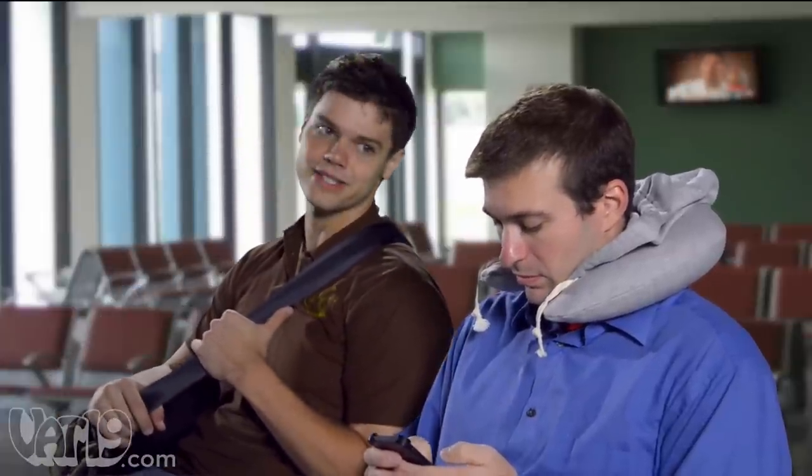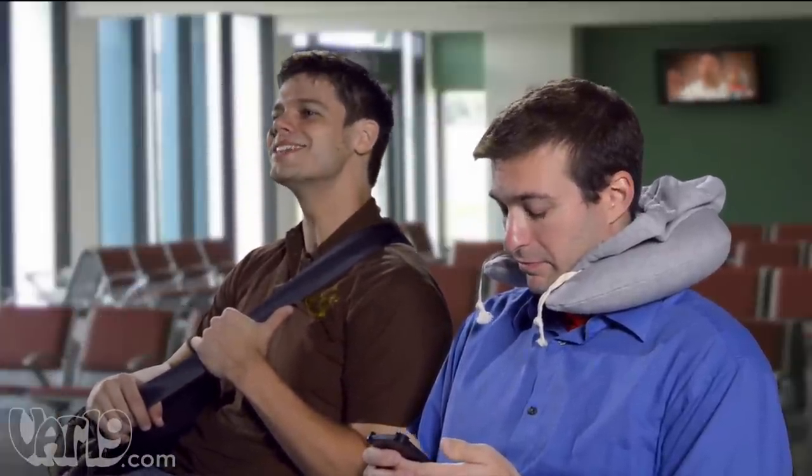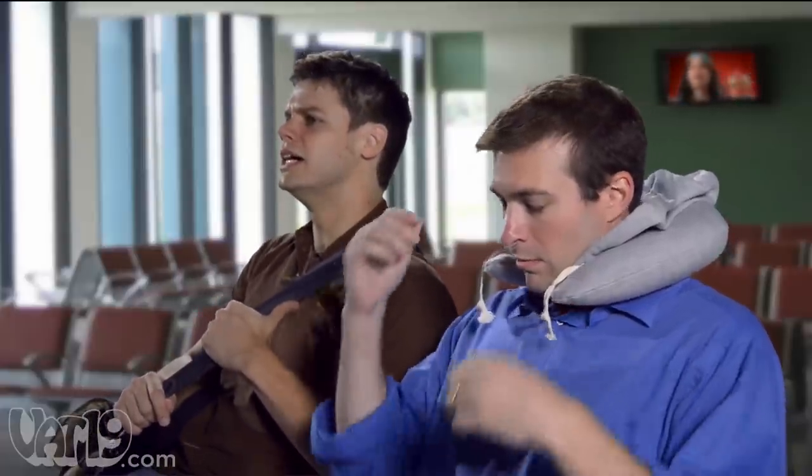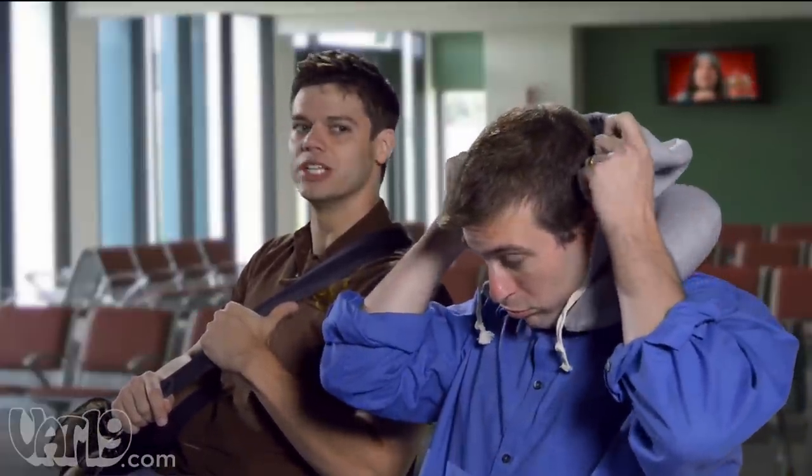Well, my plane is stuck out on the tarmac. Tarmac — what is a tarmac? Is that some sort of acronym? I need to look that up. I bet Siri would know. Tell you what...